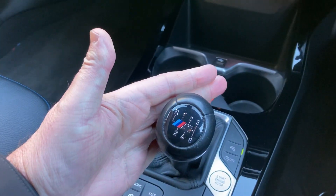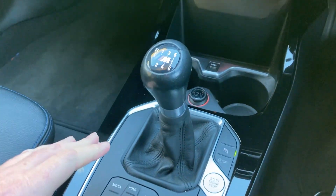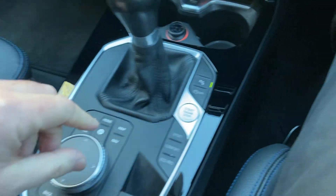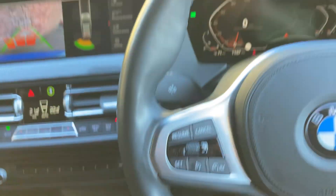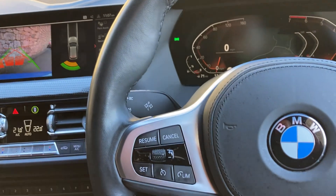Beyond that, you've got the manual six-speed gearbox — great gearbox, feels really good. You've also got the iDrive controller which operates the screen. You've got the start button, the different driving modes, and electric handbrake. Steering wheel-wise, it's the M Sport steering wheel, so you've got a thicker rim and nice big thumb hooks.